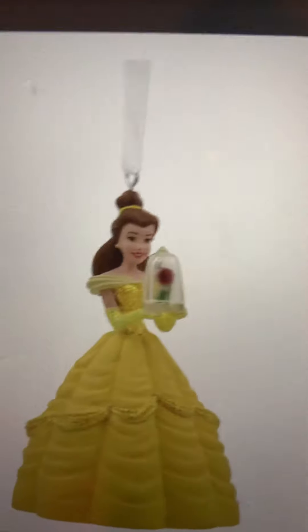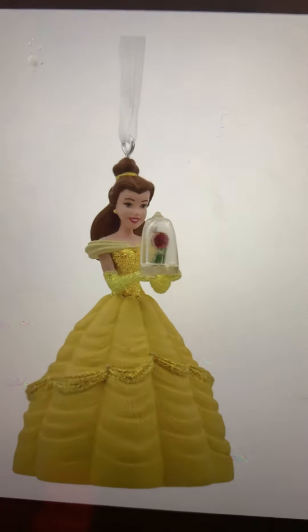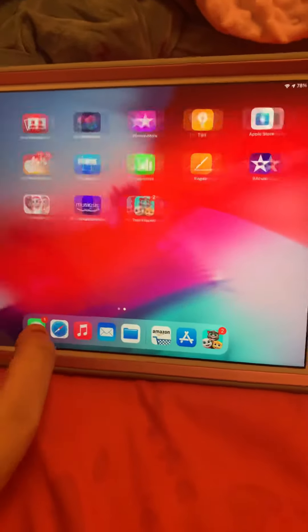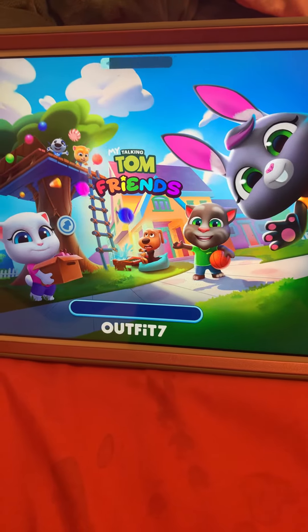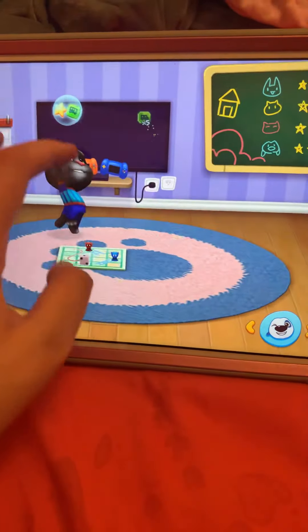Comparing Cinderella to Belle, Belle looks really, really awesome. I'm actually excited to get her this year. That's all I wanted to show you guys, and now I'm going to play a little bit of some My Talking Tom Friends. Please subscribe to the channel and thanks for watching and have a wonderful day. Bye guys!